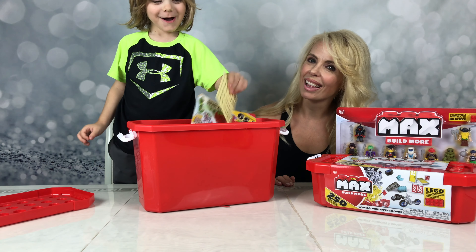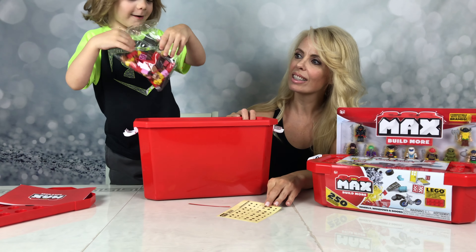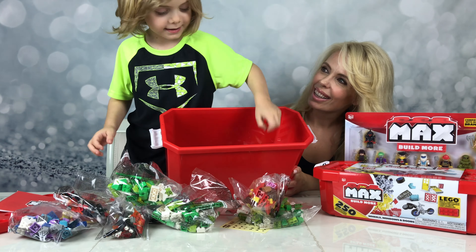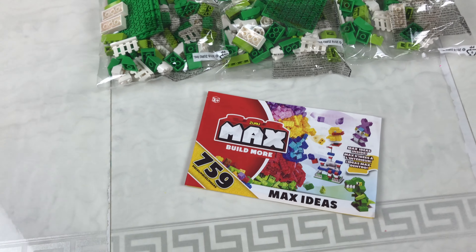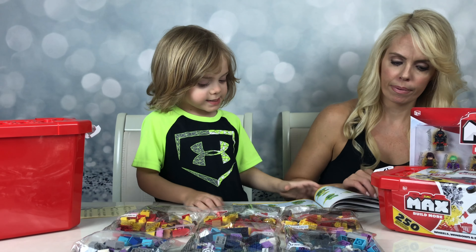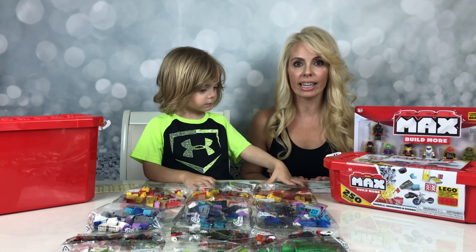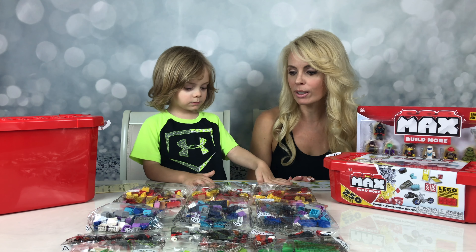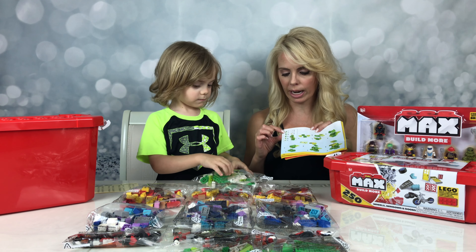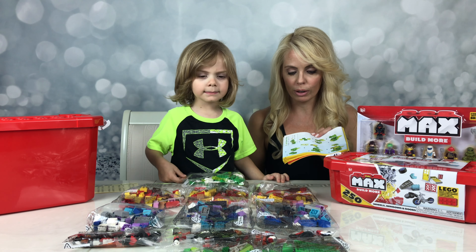Wow! What have you got in here? Instructions. Whoa, this is a lot of pieces to build. Dinosaur! I have found a dinosaur. So I asked Jace what he would like to build first and he looked into the idea book and he found a green dinosaur. In the instruction book it shows all the pieces we need to build a green dinosaur. Jace grabbed a bag filled with green Max pieces. Let's get started.